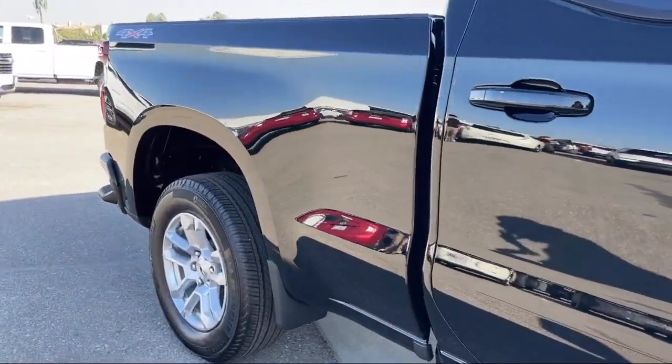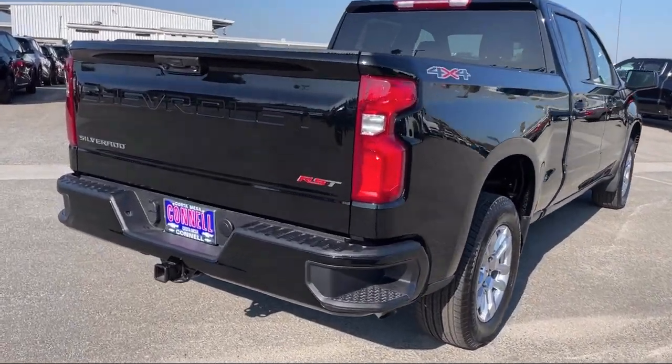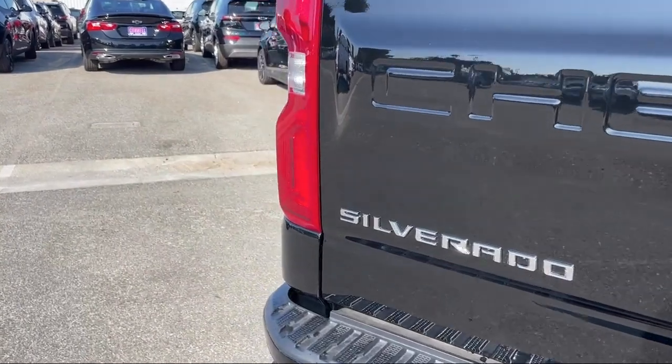It also features a powerful and efficient turbocharged engine, front collision warning, climate control, auxiliary audio input, keyless entry, and lane keep assist.